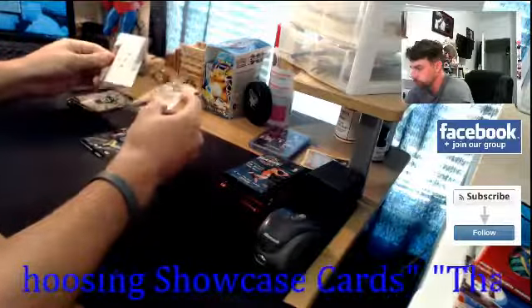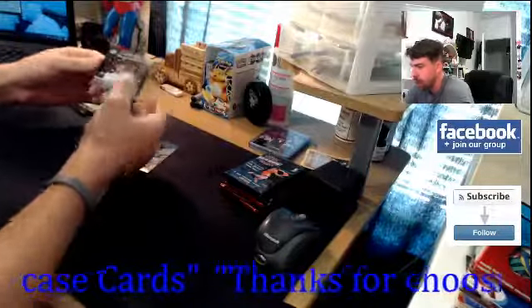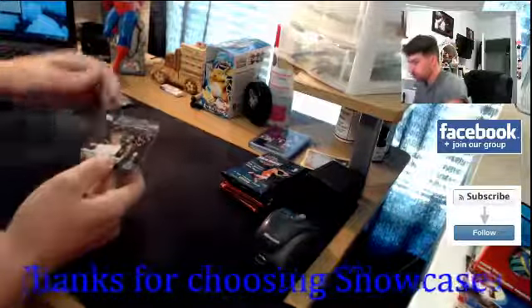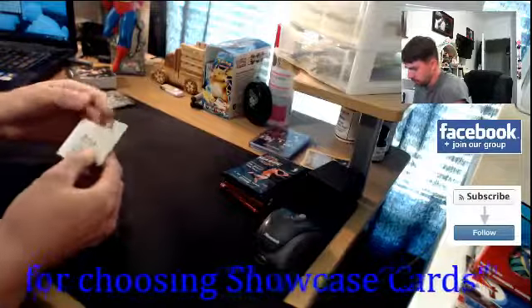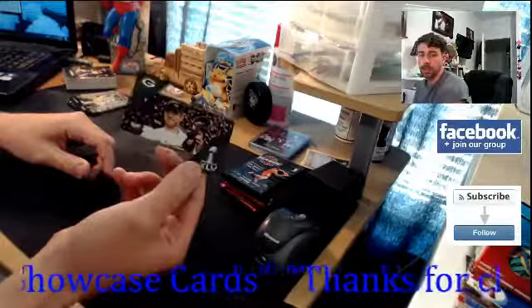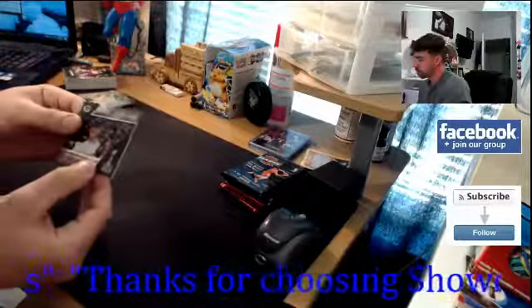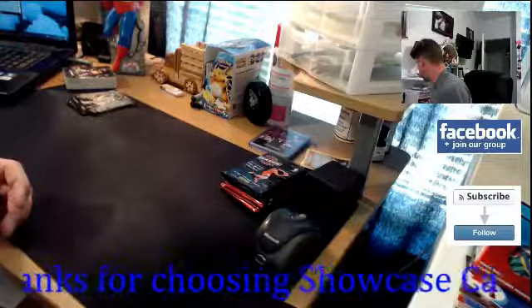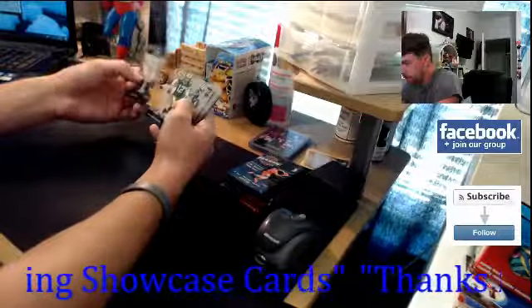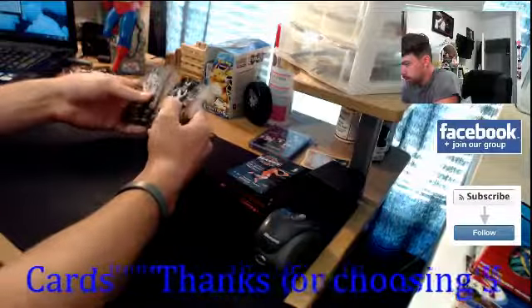Drew Brees rookie revisions and Aaron Rodgers - here we go, here is an Aaron Rodgers clear winners card. That's pretty cool, it's non-numbered. It's kind of like an acetate die-cut card - acetate at the top, die-cut everywhere else. Packers, Aaron Rodgers championship. I'll have to look up the value on that one. No key rookies from the Clear Vision - we got rookie revisions but no key rookies.